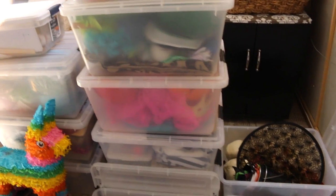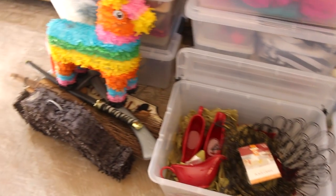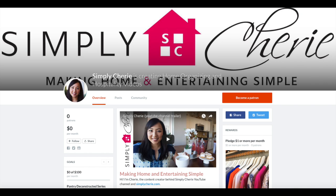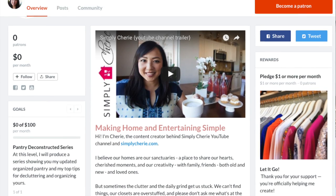I hope you enjoyed this video — please hit the subscribe button if you're not already subscribed. I love making home and entertaining simple and I'll see you in the next one. Bye! I also have a Patreon page — I'll put a link in the description box below. See you in the next one, bye!